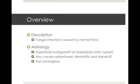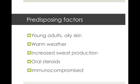Some of the predisposing factors: it's more common in young adults, especially those with oily skin, so you can imagine those going through puberty with lots of acne would be affected. It's also more common in warmer weather. It can be increased with more sweat production, so people with hyperhidrosis or even just doing more aerobic exercise out in the sun. Of course, those on oral steroids and the immunocompromised are more susceptible for fungal growth on the skin too.